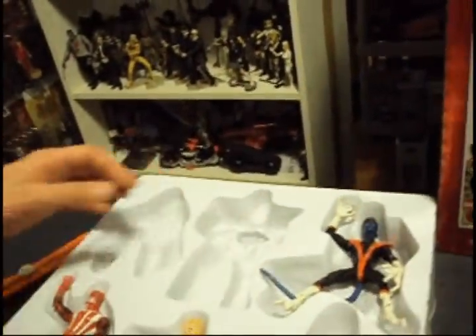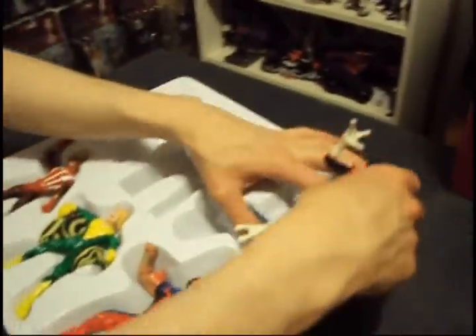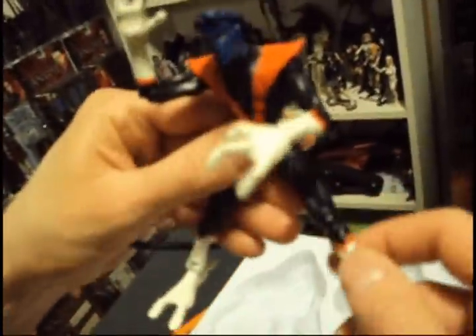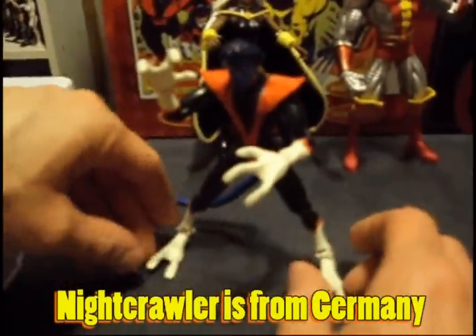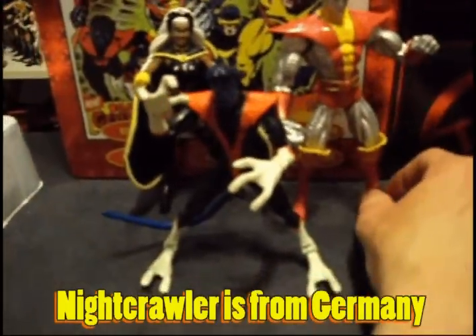Then we go to Nightcrawler — be very gentle, because I've broken one before. He's the only one that comes with a twist tie, so we're going to gently open this up, hold his tail in place. Here's Nightcrawler — beautiful look. His first appearance look. Nice legs too. I forget where he's from — he was in a traveling circus. He's European, very religious.